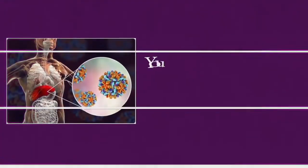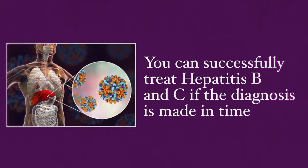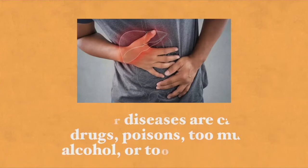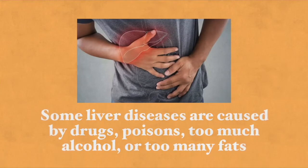There are many kinds of liver diseases. Inflammatory liver diseases include acute and chronic hepatitis. Non-inflammatory liver diseases include toxic lesions, cirrhosis, vascular conditions, and liver tumors. Viral diseases are caused by hepatitis A, hepatitis B, hepatitis C, Epstein-Barr virus, cytomegalovirus, and others. You can successfully treat hepatitis B and C if the diagnosis is made in time. Some liver diseases are caused by drugs, poisons, too much alcohol, or too many fats.